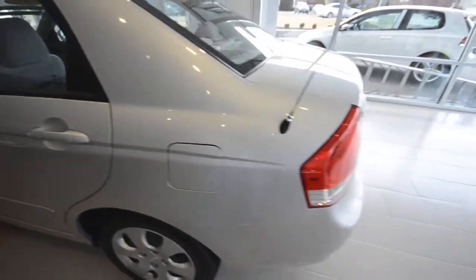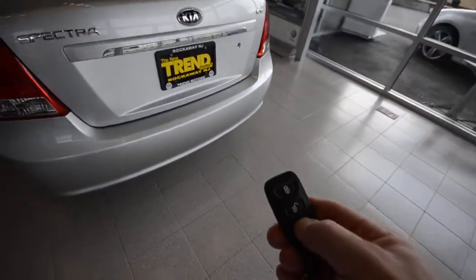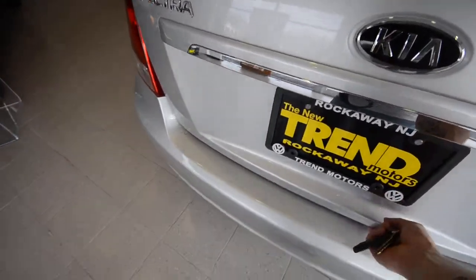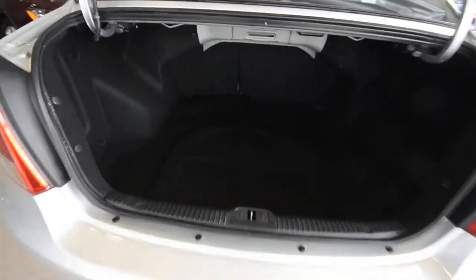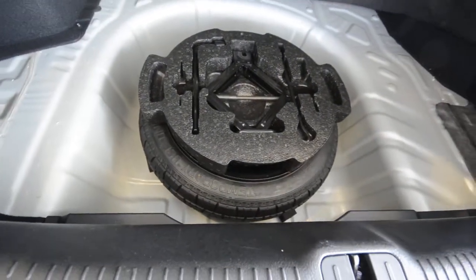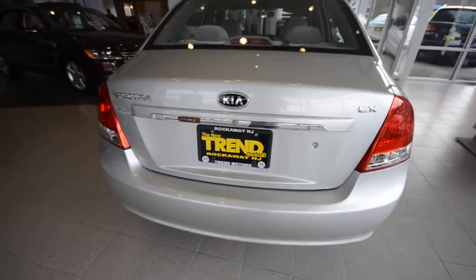This one has remote keyless entry with a trunk release. Nice-sized trunk — not too bad. As you can see, there is a spare tire underneath: a nice little temporary spare. The seat releases are right here. There's also a nice chrome strip that brightens up the rear exterior.